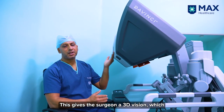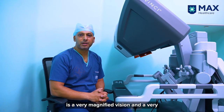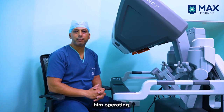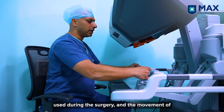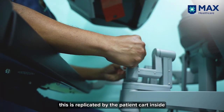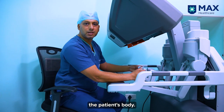This gives the surgeon a 3D vision, which is a very magnified and very precise vision that helps during operating. These are the two robotic joysticks that are used during the surgery, and the movement of these is replicated by the patient cart inside the patient's body.